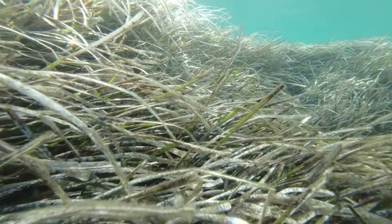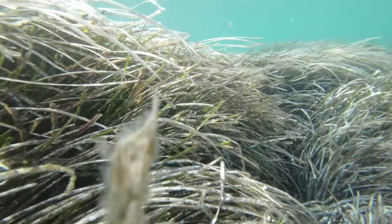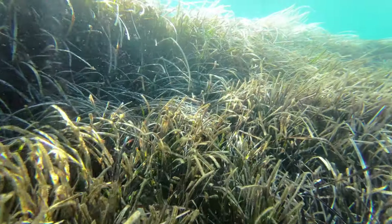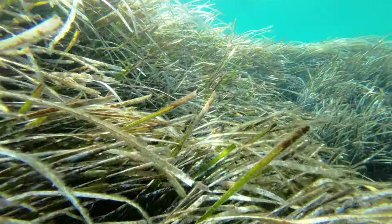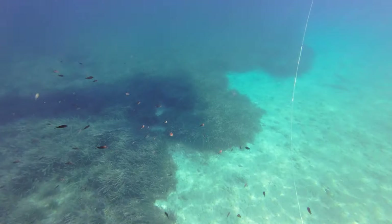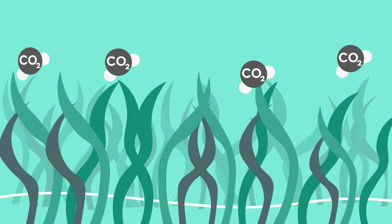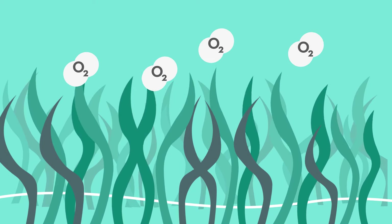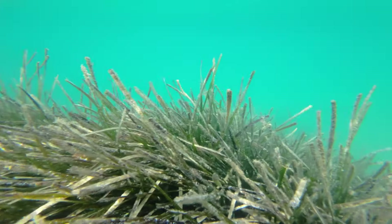What exactly is seagrass? It might look like underwater weeds, but it's actually a flowering plant crucial to our coastal ecosystem. Seagrass meadows stretch across the seabed like underwater gardens, providing a vital habitat and breeding ground for fish, shrimp and other marine life. They also act as a buffer against coastal erosion. And believe it or not, they're champions at capturing carbon dioxide from the atmosphere. In fact, seagrass meadows can bind up to 35 times more CO2 than a forest on land.